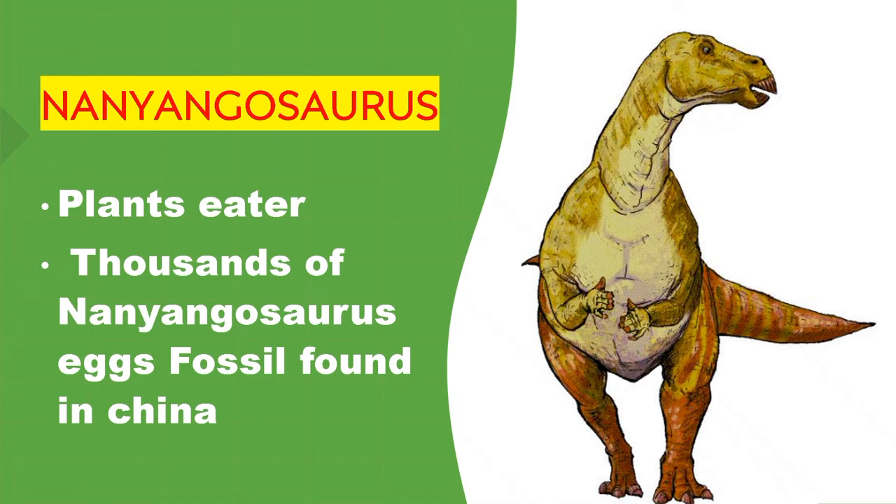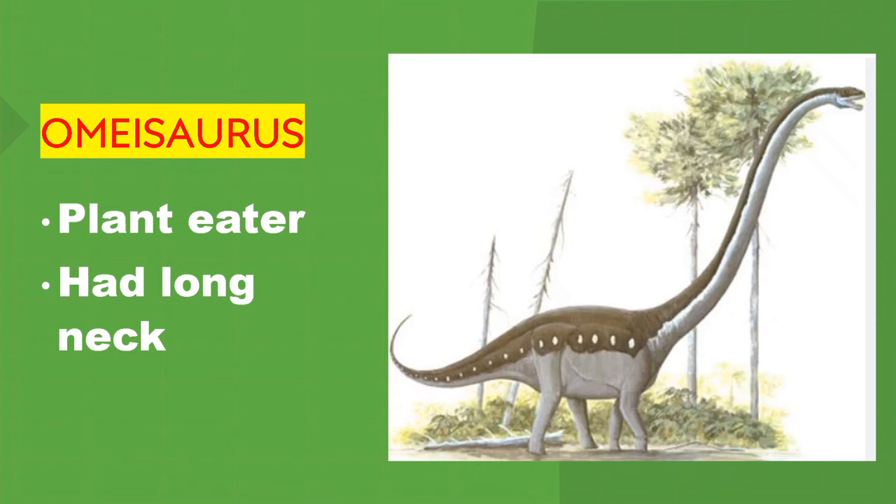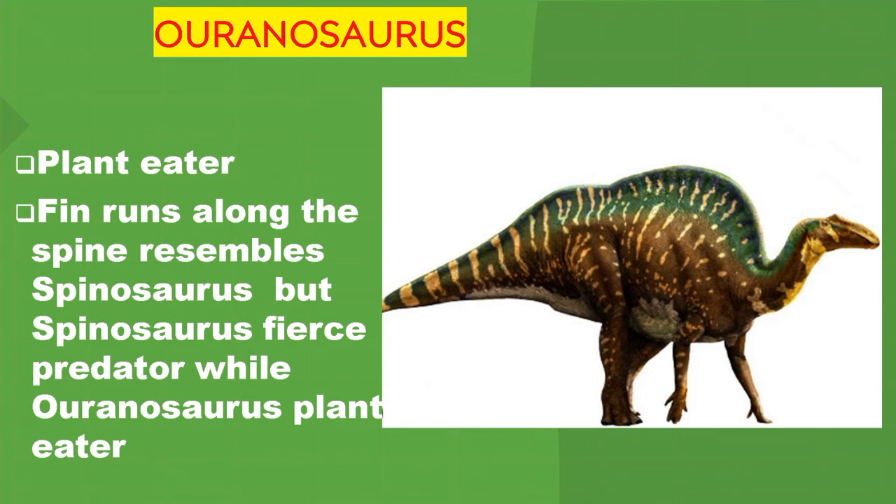Nanyangosaurus. Plant eater. Thousands of Nanyangosaurus egg fossils have been found in China. A second entry — meat eater, lived both on land and in water. It looked like Nothosaurus but its limbs were more like legs than flippers. Omosaurus. Plant eater. Had a long neck. Ouranosaurus. Plant eater, with a fin running along the spine resembling Spinosaurus, but Ouranosaurus is a plant eater while Spinosaurus is a fierce predator.